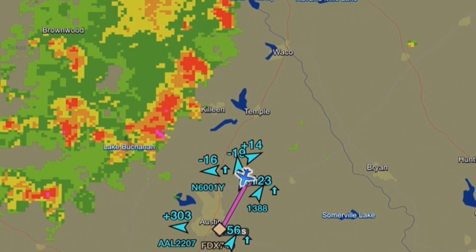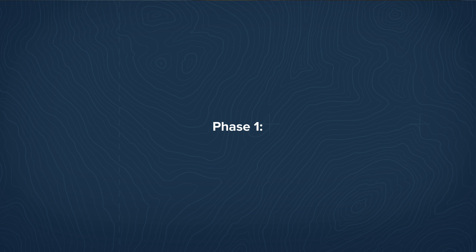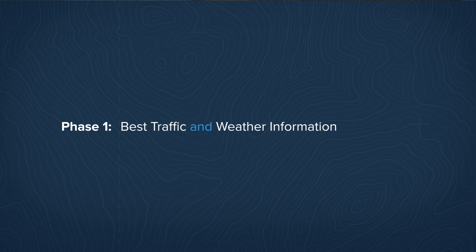There's a range of benefits you get by adopting these two products. You're going to get access to high quality ADS-B weather and traffic information and backup attitude. In the first phase of this integration, you can take ForeFlight Mobile, pair that with a Flight Stream, and you can get access to the best traffic information and the best weather information that's available.